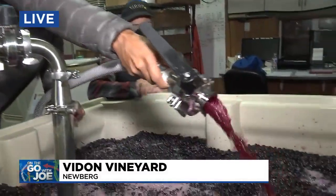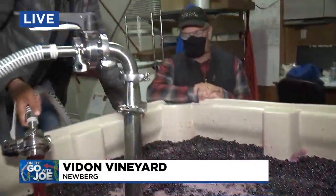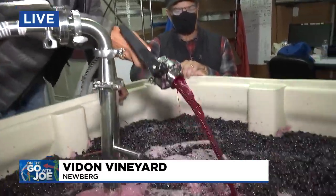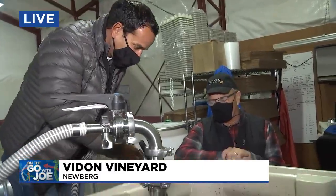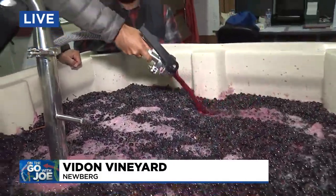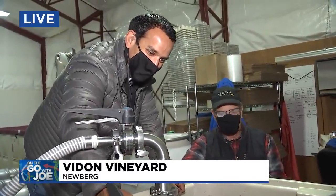So from grapevine to barrel, how long of a process are we talking here generally? About three weeks to getting it barreled down. They've harvested most of the grapes but still have some to pick. When will you wrap up the winemaking season? Traditionally Halloween is kind of the first day off where we can breathe again — although this year, maybe a couple more weeks.